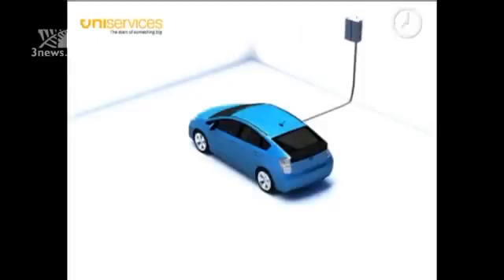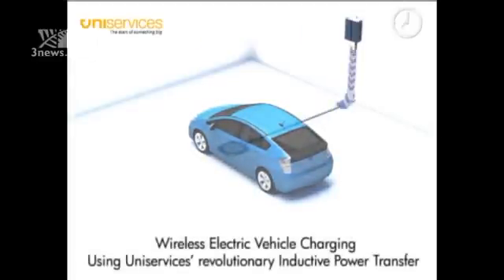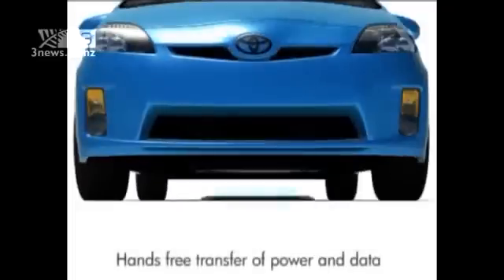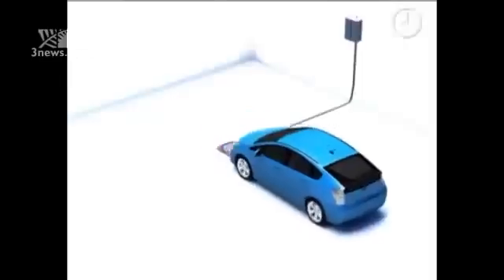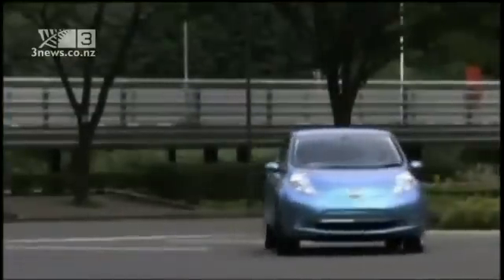This is tremendously exciting. Kiwi technology developer Mike Lee's company has already developed technology that allows huge amounts of energy to be transferred across a gap without wires. So a car could drive onto a pad and the power will be transferred through the air very quickly. But until now, the problem was there hasn't been a battery that can absorb it at such speed. So combining the technologies could create a major breakthrough.